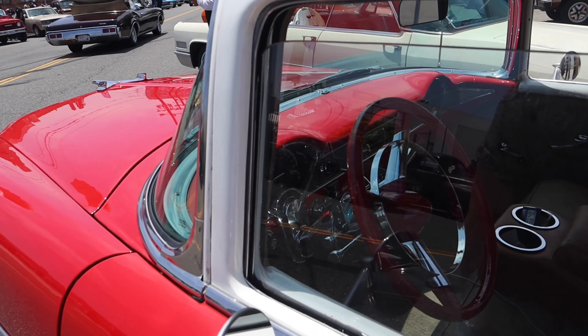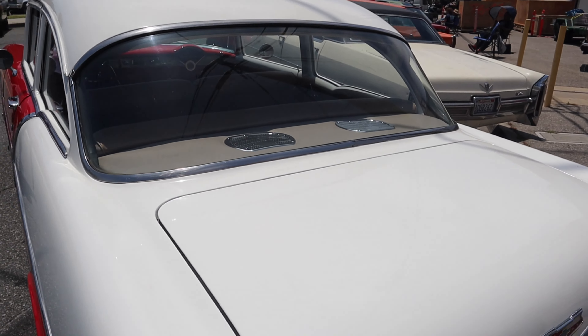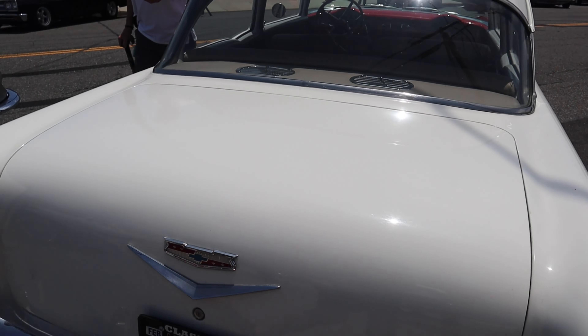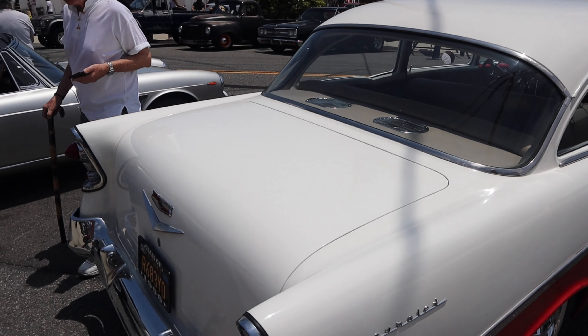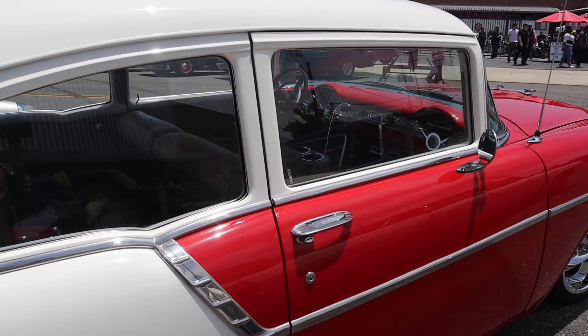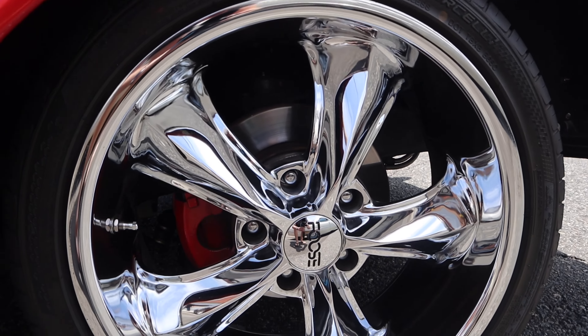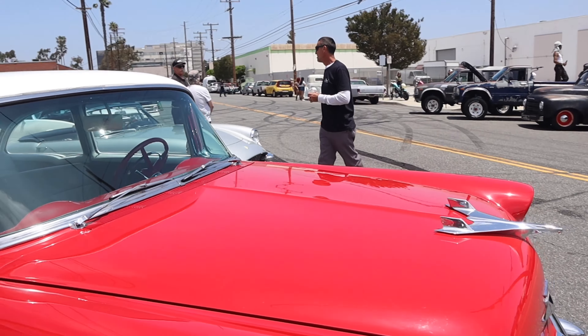Red steering wheel! The '56 doesn't have the wings yet. Look at those wheels - all right, classic!